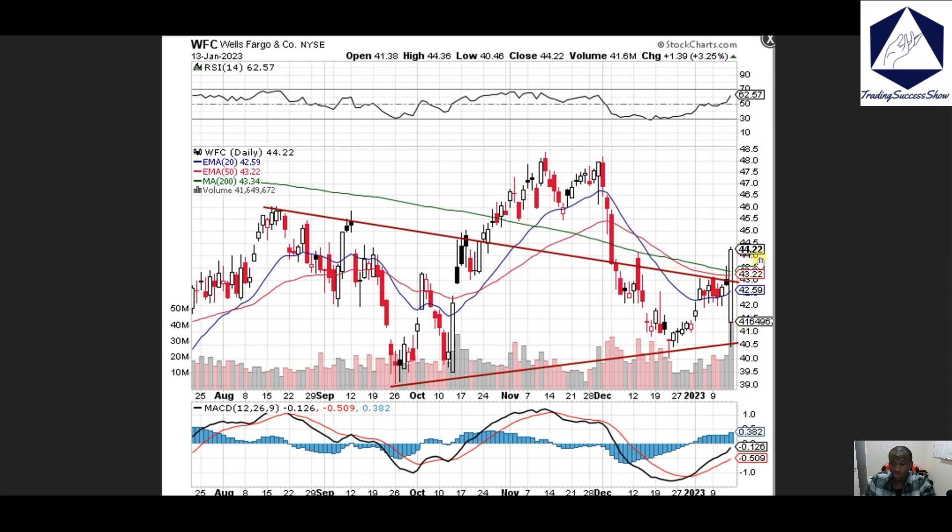Wells Fargo, WFC — we're looking at a big move to the upside as banks reported on Friday and Thursday. Right now we're looking at price continuing to push to the upside as we break through this downtrend, which also coincides with our 200 moving average.